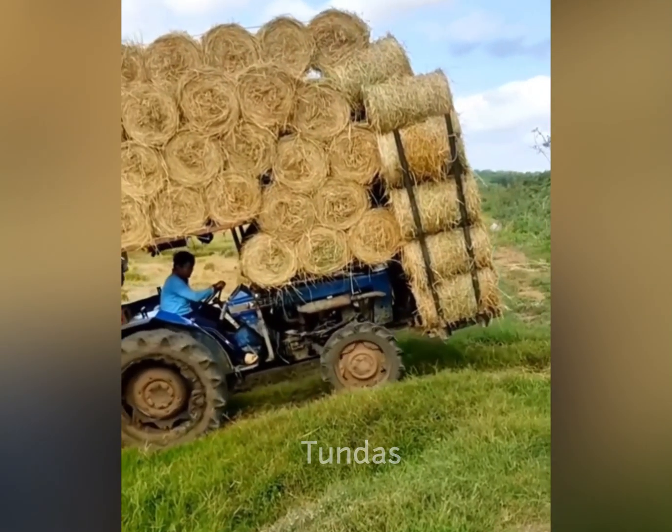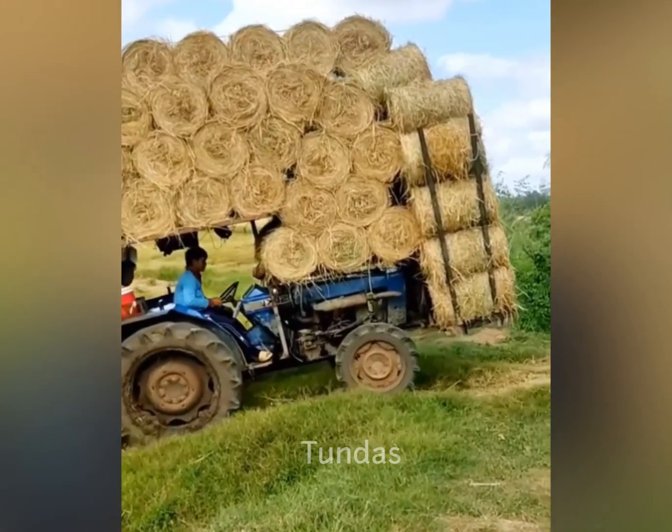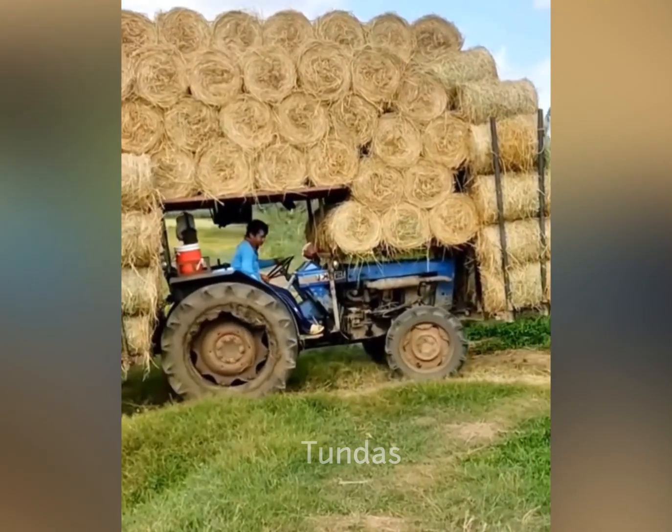To transport hay bales over short distances, the farmer decided to load them to the maximum capacity to minimize trips.